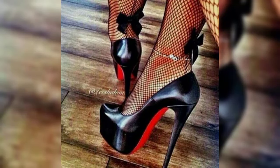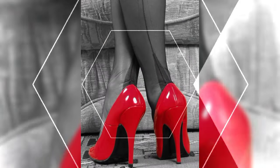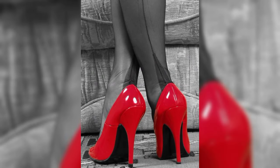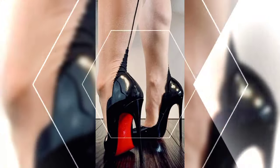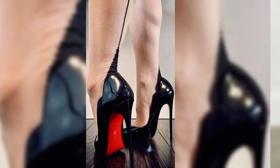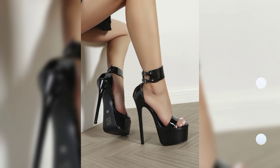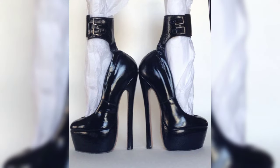Hello everyone, welcome back to my YouTube channel, World Fashion. I hope all of you are fine and happy. Today we are diving deep into the fascinating world of high heels for women. High heels are not just a fashion statement — they are a symbol of confidence and empowerment. Let's start with the different types of high heels.